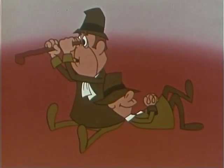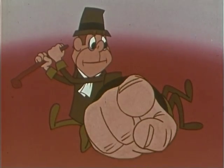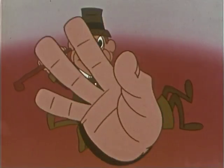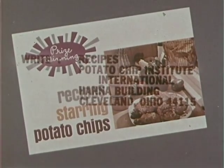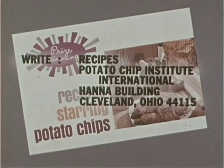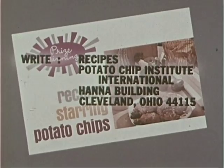We'd better be after looking for new ways of using potato chips, and we hope you'll use potato chips with your next meal. Till next we meet — ta-ta! For a full-color book of prize-winning recipes starring potato chips, write to the Potato Chip Institute International, Hanna Building, Cleveland, Ohio, zip code 44115.